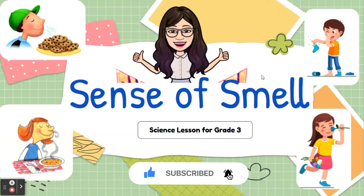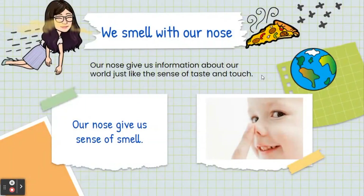Alright, let's relearn together. We smell with our nose. Our nose gives us information about our world, just like the sense of taste and touch. Our nose gives us the sense of smell.